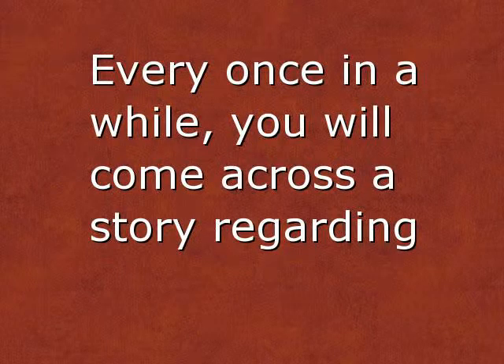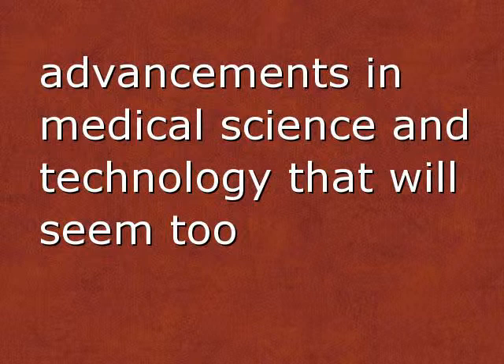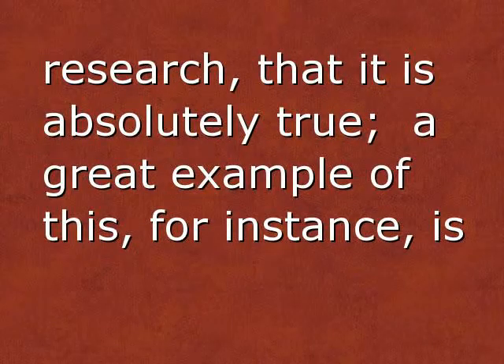Every once in a while, you will come across a story regarding advancements in medical science and technology that will seem too outlandish to be true, only to discover, upon conducting further research, that it is absolutely true.